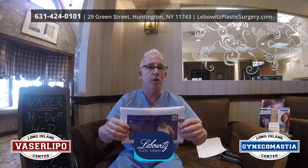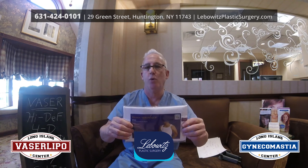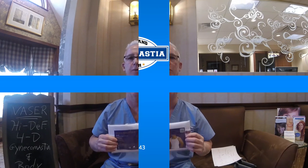This is Dr. Leibowitz at the Long Island Gynecomastia Center, the Long Island Vaser Liposuction Center in Long Island, New York — 631-424-0101. Thank you and hope to see you soon.